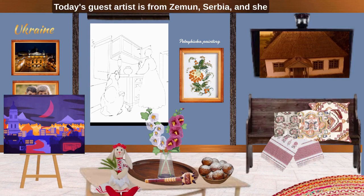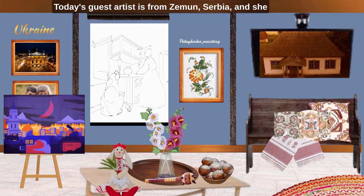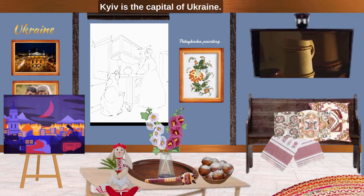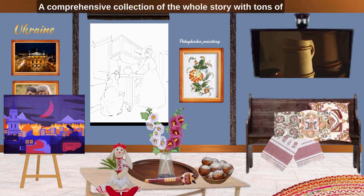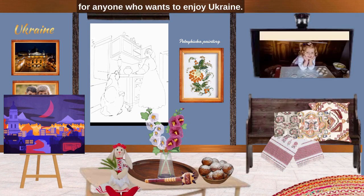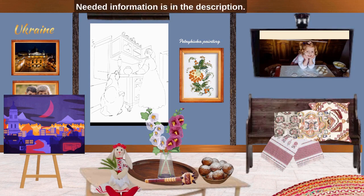Today's guest artist is from Zemun, Serbia, and she is depicting her impression of Kyiv at night. Kyiv is the capital of Ukraine. A comprehensive collection of the whole story with tons of regional art is available as a flipbook for anyone who wants to enjoy Ukraine. Similar collections are available as videos and flipbook for many other countries. Needed information is in the description.